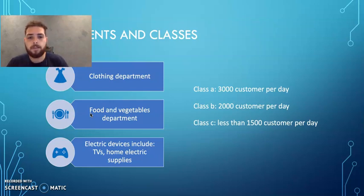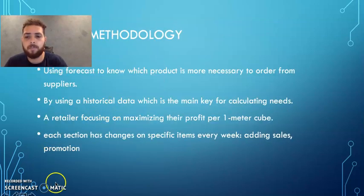There are also 3 store classes. Class A accepts about 3,000 customers per day. Class B accepts 2,000 customers per day. Class C accepts less than 1,500 customers per day. Now my teammate colleague Sultan is going to continue.